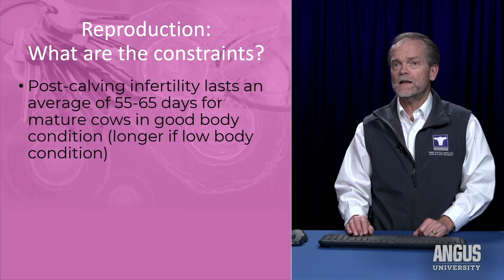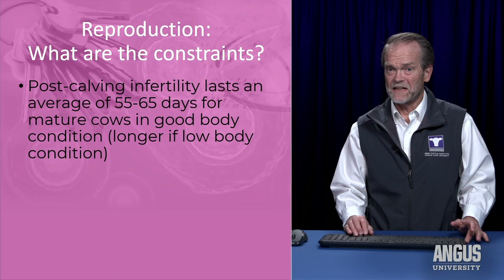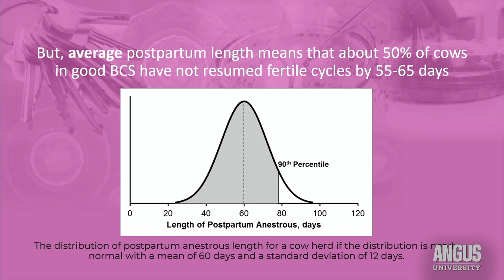Another constraint with beef cattle is there's a period of infertility after she calves. That period of infertility lasts around 60 days for cows in good body condition. It's important to remember that average means about half the cows will have a longer period of postpartum infertility than 60 days. Think about the bell-shaped curve — some cows are a fair amount shorter than that in how long they'll be infertile, and another group is a fair amount longer.